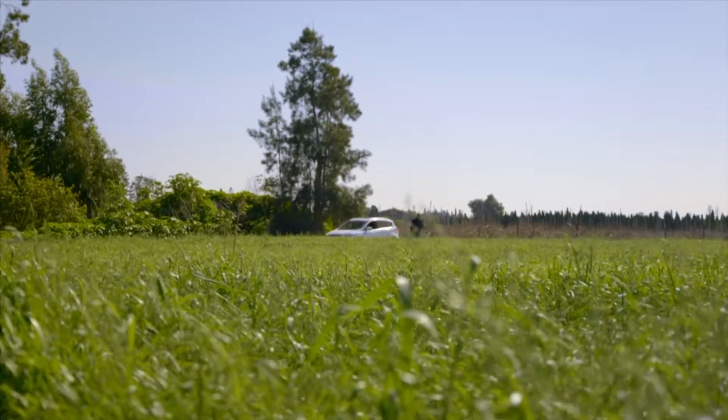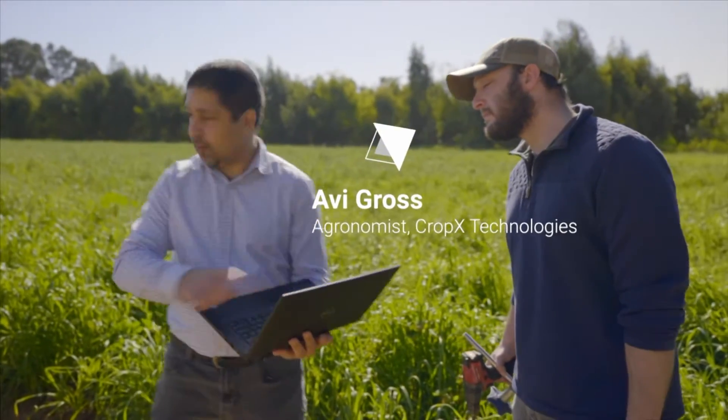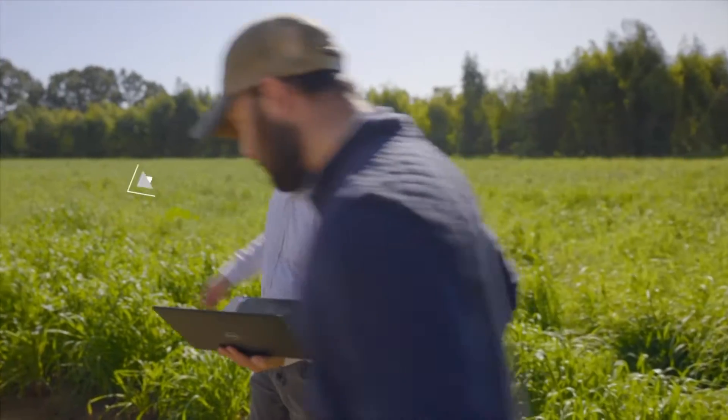Tomil, we're about to see a demonstration of the system. Do you want to introduce your all-star team before we get started? Avi recently came from New Jersey. He's an agronomist in data science under the agronomy team, and Guy is the VP of agronomy — he knows everything there is to know.